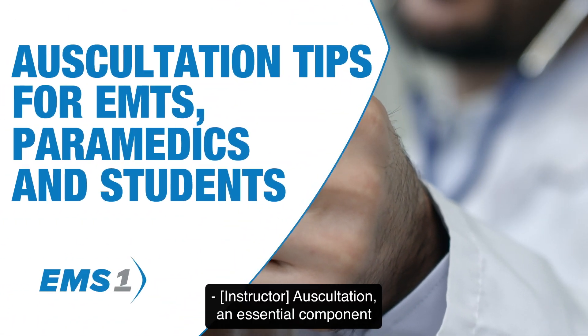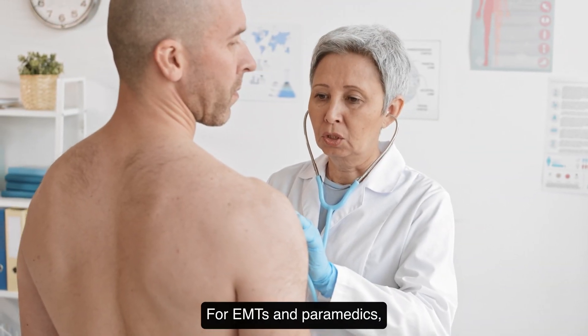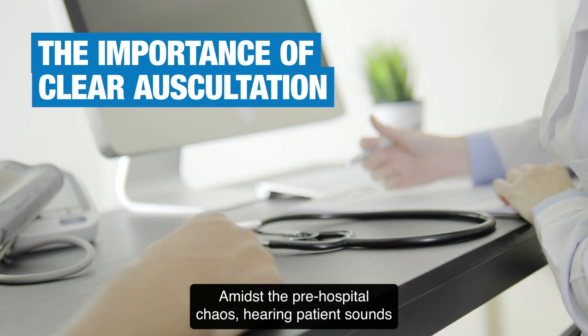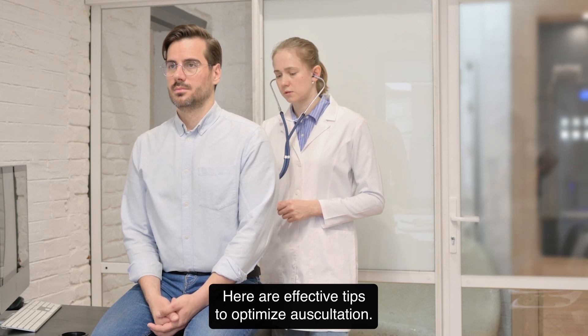Auscultation, an essential component of patient assessment, involves listening with a stethoscope to various body sounds. For EMTs and paramedics, this includes auscultating blood pressure and lung sounds. Amidst the pre-hospital chaos, hearing patient sounds through a stethoscope can be challenging due to the surrounding noise. Here are effective tips to optimize auscultation.